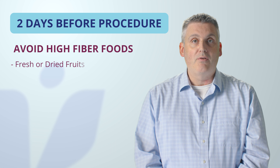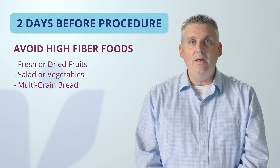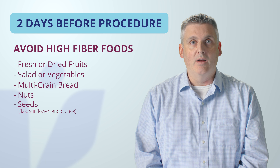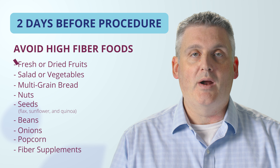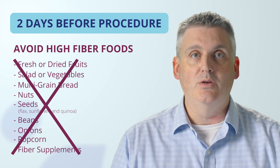Your prep will begin two days before the procedure. At that time, you will need to stop eating high fiber foods. These include fresh or dried fruits, salads or vegetables, whole wheat multigrain bread, nuts, seeds such as flax, sunflower, and quinoa, beans, onions, popcorn, and fiber supplements. The breakdown products of these foods are more difficult to clear and may clog the instruments used for the test.